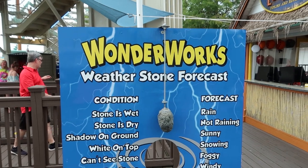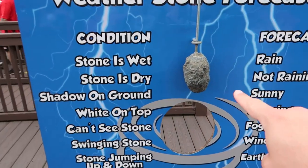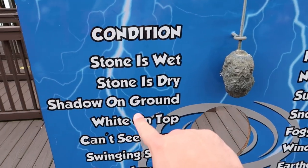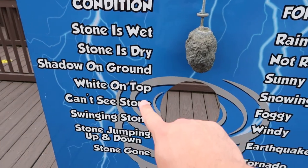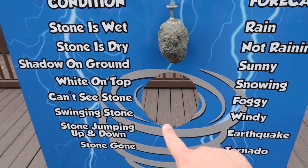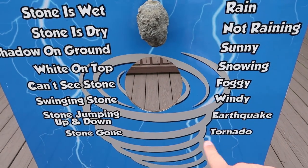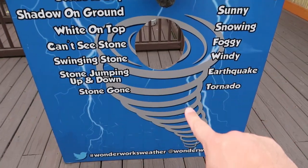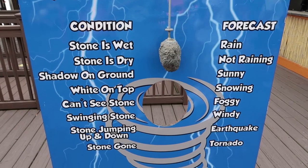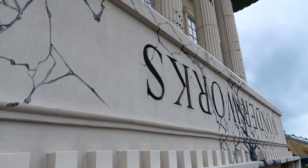Here is the Wonder Works weatherstone. You can judge the weather by the condition of this rock: if the stone is wet, it's raining; if it's dry, it's not raining. A shadow on the ground means it's sunny; white on top means it's snowing; you can't see the stone, it's foggy; the stone is swinging, it's windy; jumping up and down means earthquake; and if the stone is gone, there's going to be a tornado. You can even put your head in and be a tornado with a rock hovering over your head. You can hear the creaking of the upside-down building.